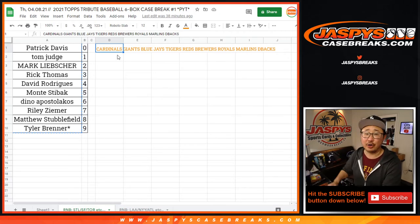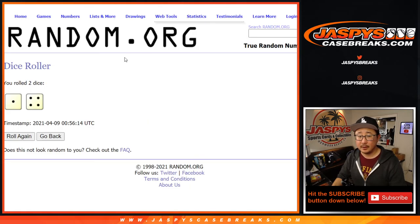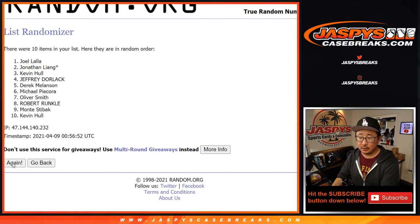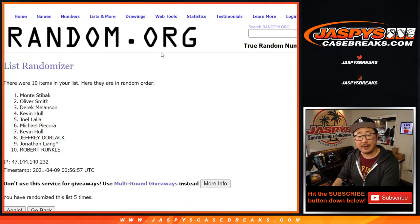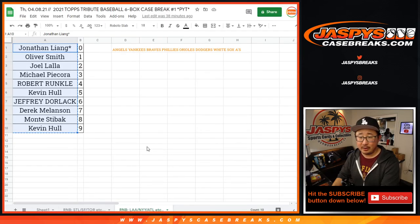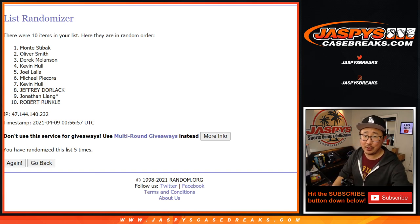Same deal with the Angels group — Jonathan down to Kevin, five times. And after five times, it'll be Monty. There you go, Monty — after five times you'll get all the non-numbered base cards for this group of teams. And there you have it, ladies and gentlemen! I'm Joe for JaspiesCaseBreaks.com — thanks for watching, thanks for breaking with us, I'll see you next time. Bye bye!